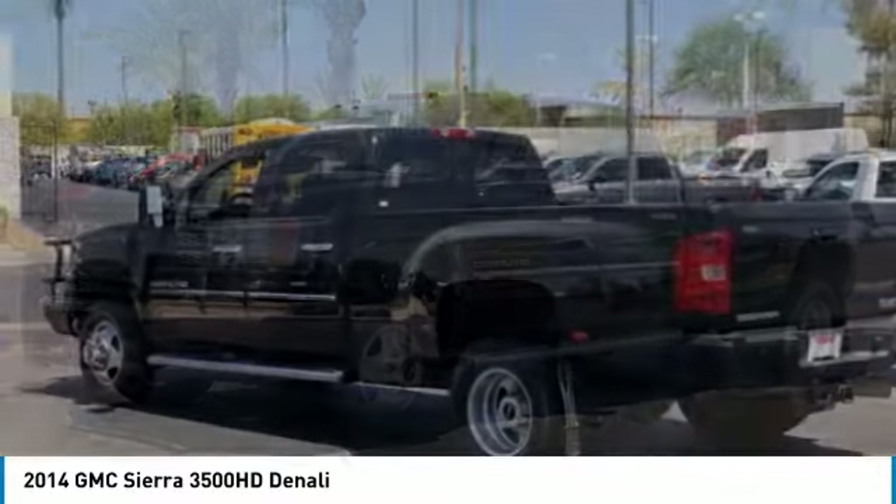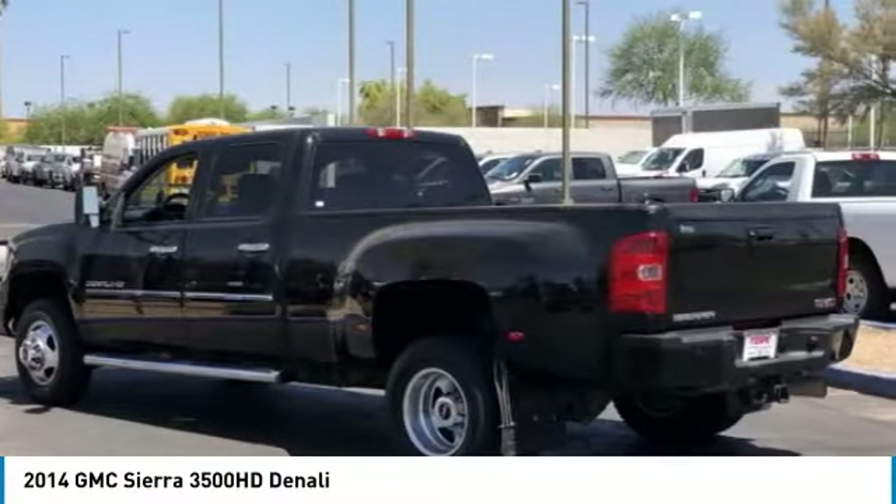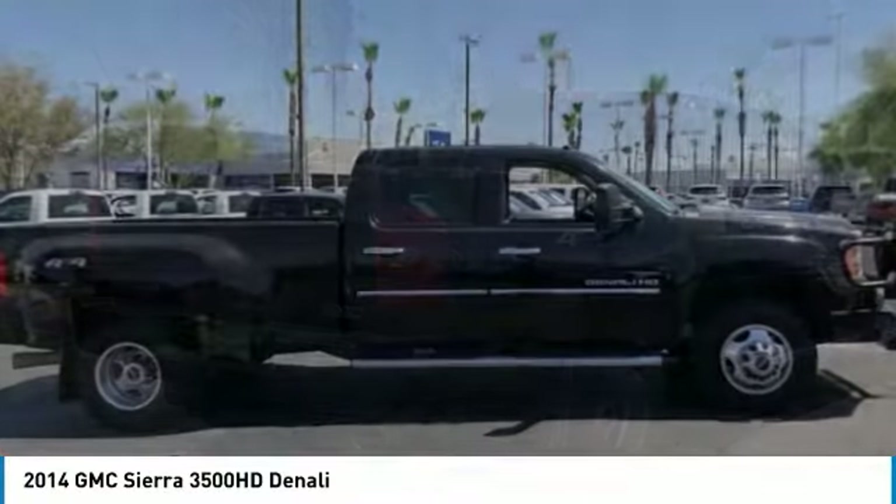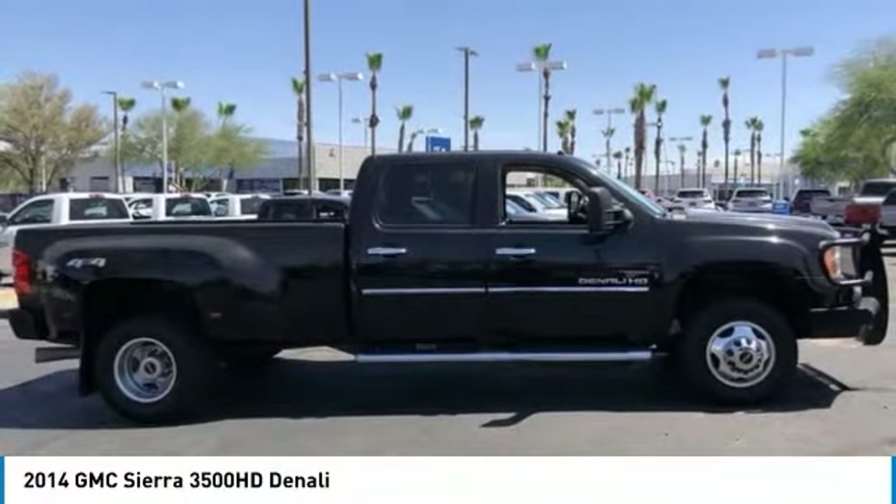Make a great choice today with the 2014 Sierra 3500 HD. Sierra 3500 HD — epic power at a not-so-epic price.